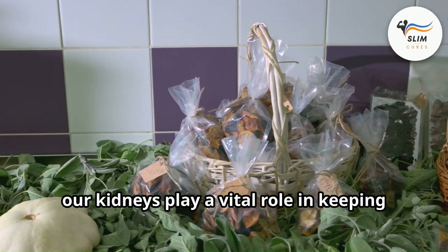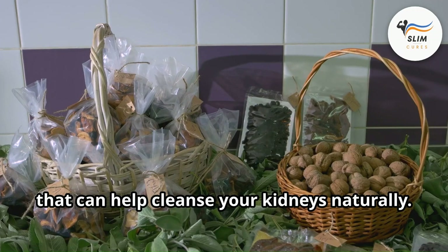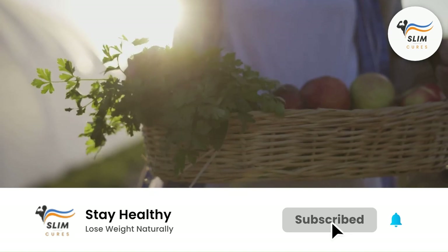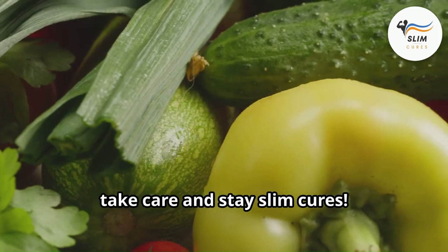Our kidneys also play a vital role in keeping us healthy. In our next video, we'll explore some amazing vegetables that can help cleanse your kidneys naturally. Want to know how to keep your whole body functioning at its best? Then be sure to hit that subscribe button and like this video for more natural health tips. Until then, my friends, take care and stay well.